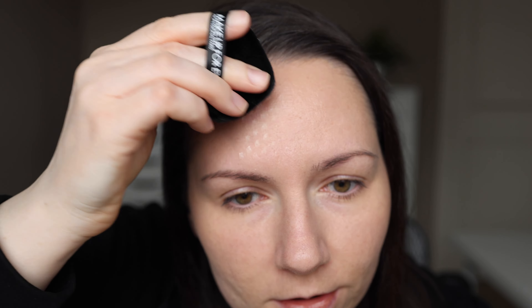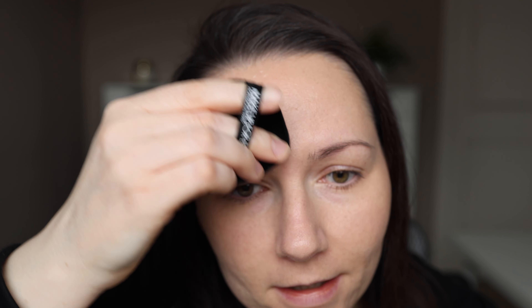I'm going to do maybe one half of the face applied with the puff and then use a brush on the other half, because I'm kind of curious to see the difference between the two ways of applying it.